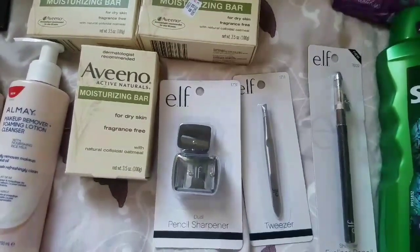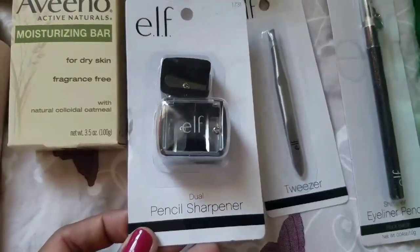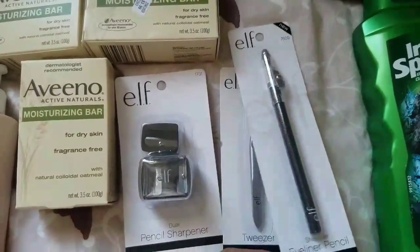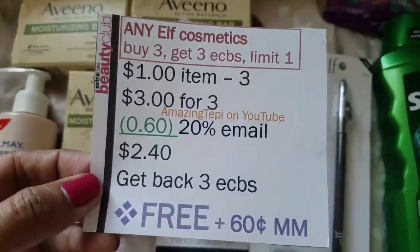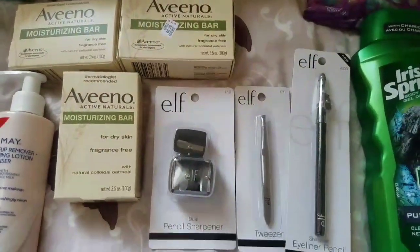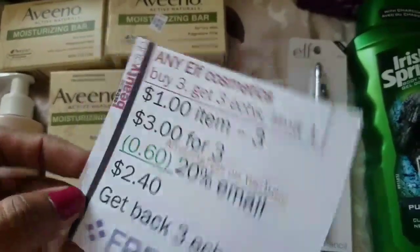Next up, e.l.f. Cosmetics — on a promo for buy three, get $3 ECBs, limit of one. I picked up the $1 items: the pencil sharpener, the tweezer, and the shimmer eyeliner pencil — all priced at $1, so $3 for three. The 20% email coupon took off 60 cents, making it $2.40 out of pocket, but I got back $3 ECBs making all three completely free plus a 60-cent moneymaker. Even without the percent coupon they come out free.